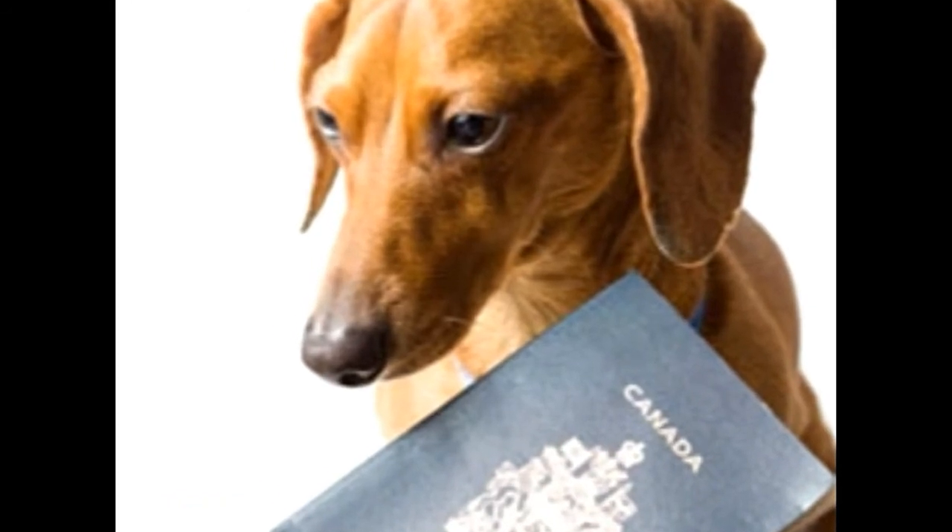Step 2: Vaccination. After your pet has been microchipped, you need to get the vaccination against rabies. In general, it must be done at least 30 days and not more than 12 months before departure. Any vaccination that was given before the microchip was inserted will not be counted, and you will have to vaccinate your pet again.